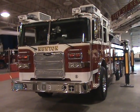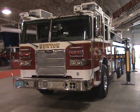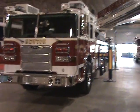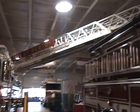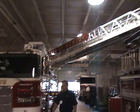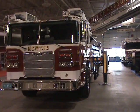What you're seeing here is Newton, Massachusetts's brand new Pierce Arrow XT 100-foot rear mount steel aerial. This aerial is actually pretty neat — it's got some unique features. It's a 100-foot steel aerial with a 500-pound tip load and 12-foot jacks.